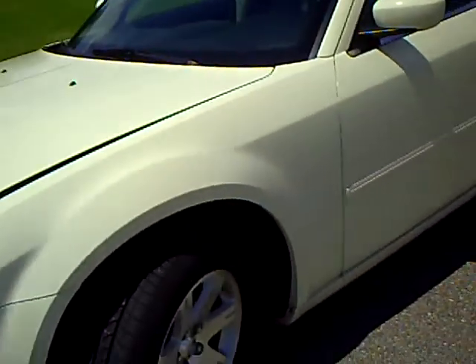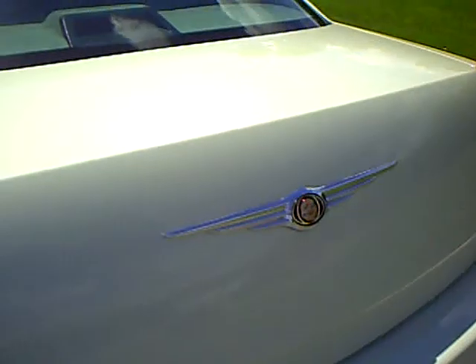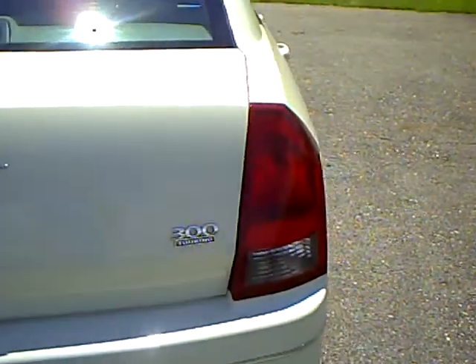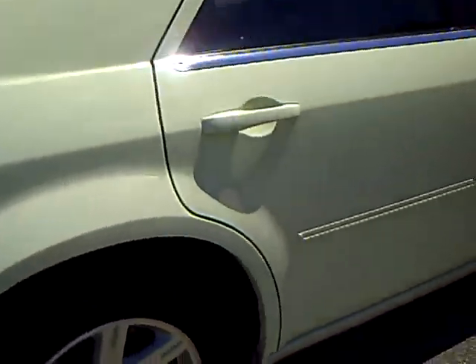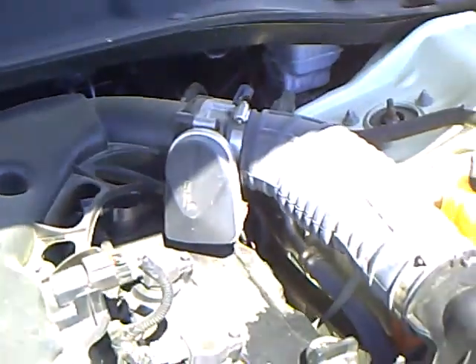Excellent rubber on the tires, the body is in excellent condition, no scratches, dings or dents. It's got the 3.5 liter V6 engine, grey leather interior, no rips or tears.